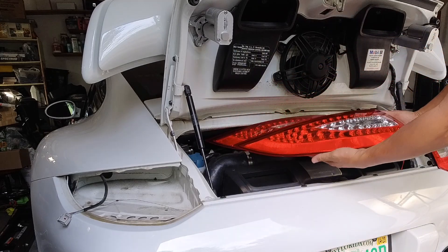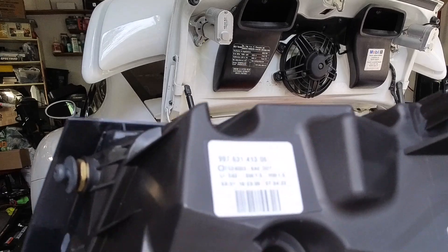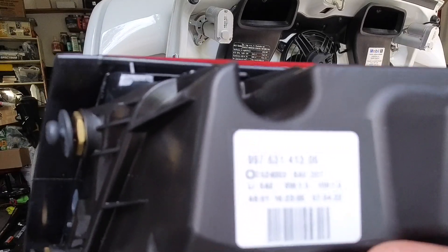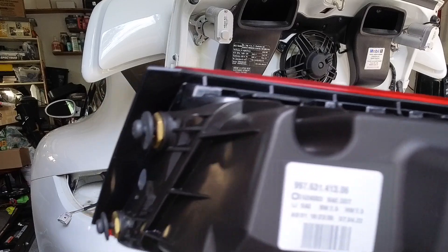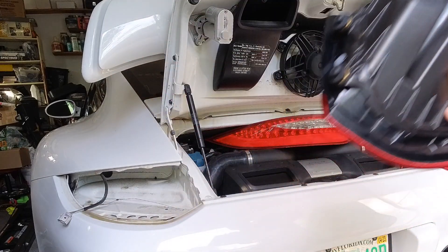So it looks like they are the same taillight. You can see the part number on this one is a little bit different - this one's 997-631-413-06 and the other one ended in 03.